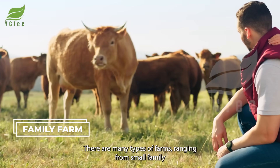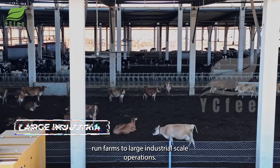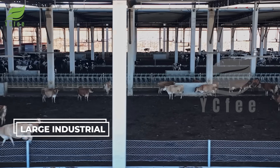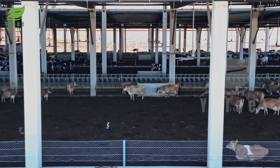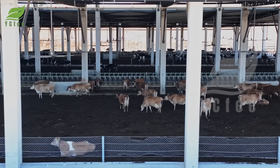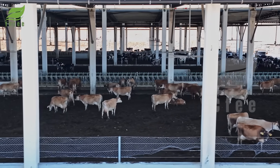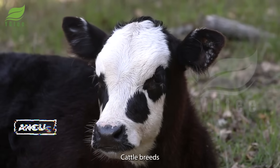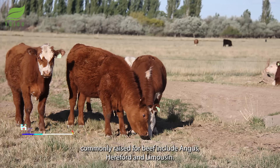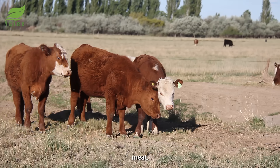There are many types of farms, ranging from small family-run farms to large industrial-scale operations. Cattle breeds commonly raised for beef include Angus, Hereford, and Limousine, known for their fast growth rates and high-quality meat.